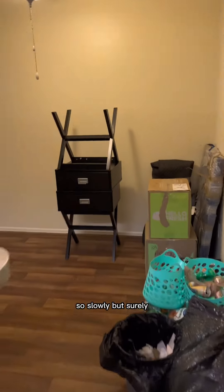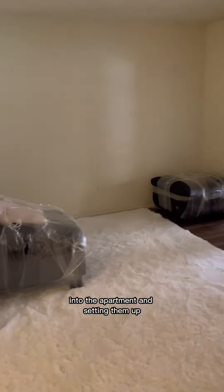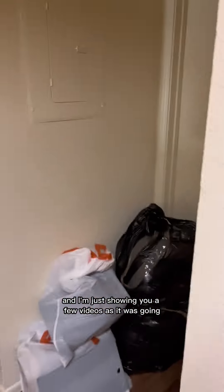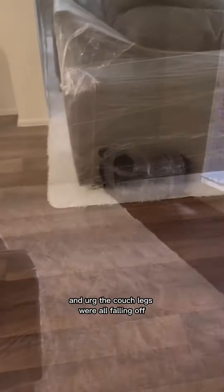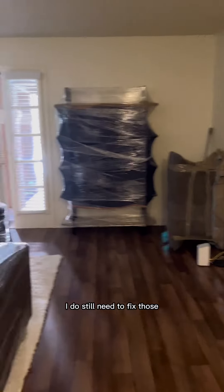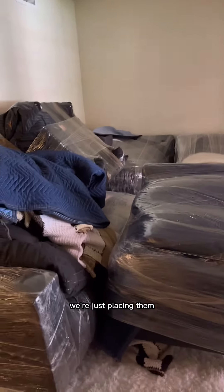Slowly but surely they're bringing the things from the pod into the apartment and setting them up. I'm just showing you a few videos as it was going. As we were unpacking and moving things into the places they needed to go, the couch legs were all falling off. I still need to fix those, but for now we're just placing them.